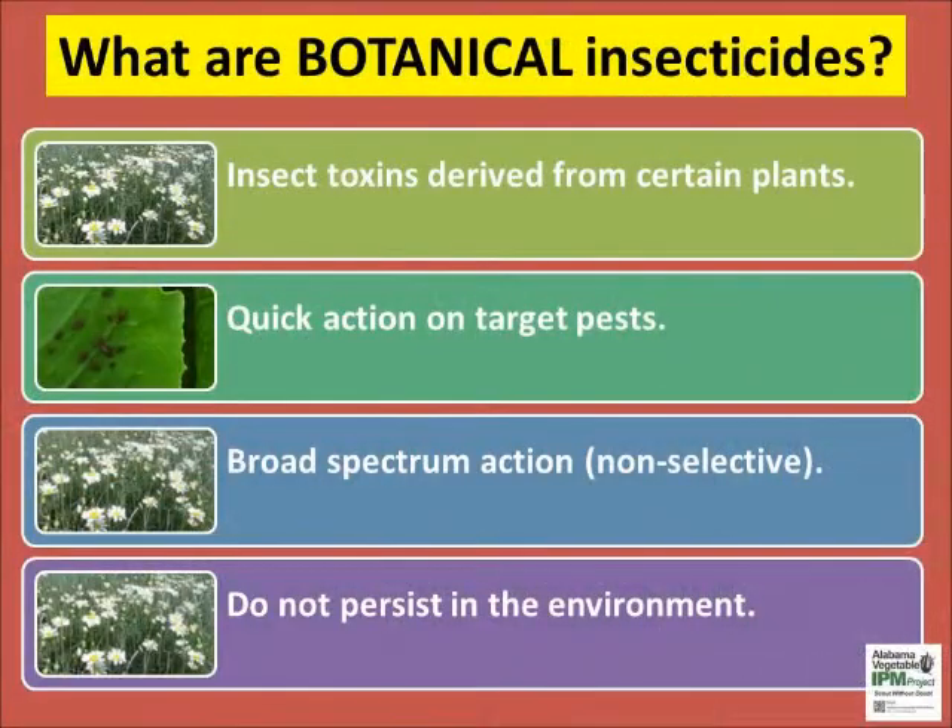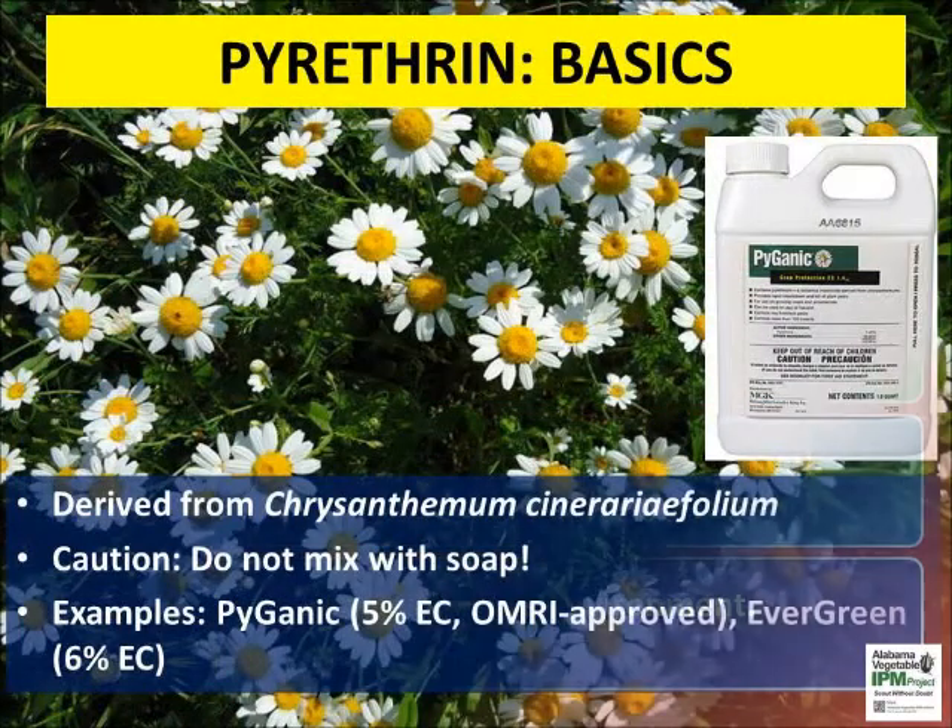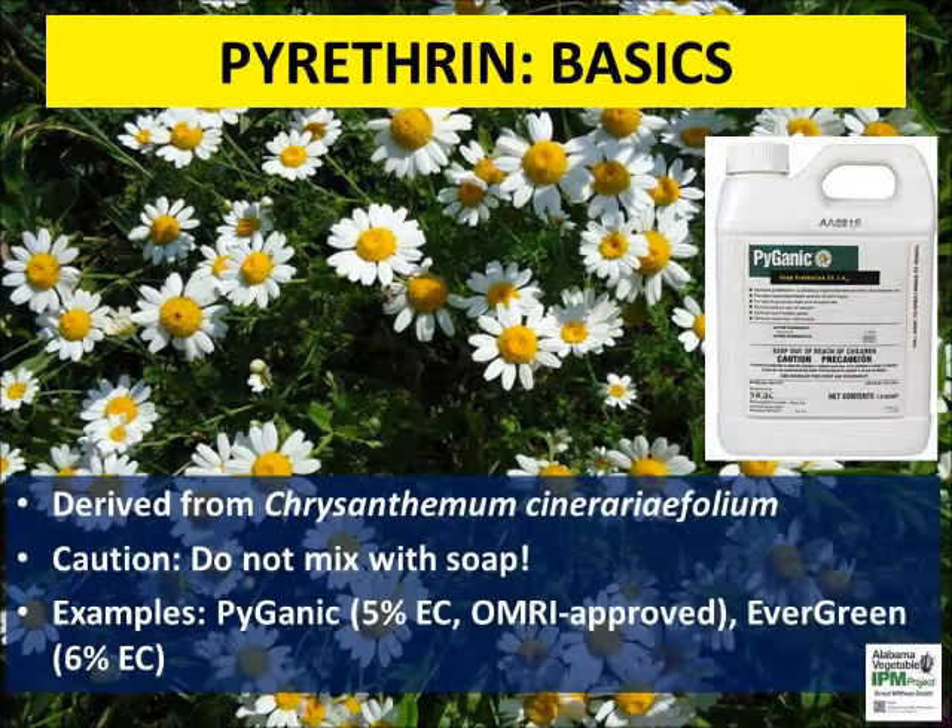Botanical insecticides are derived from plants and well known for their broad spectrum efficacy. Pyrethrins are one of the oldest and most widely sold botanical insecticides in the world. They are derived from the flowers of chrysanthemum.